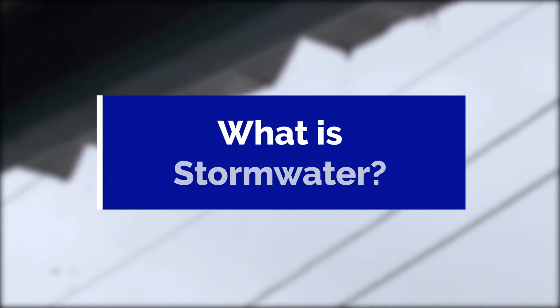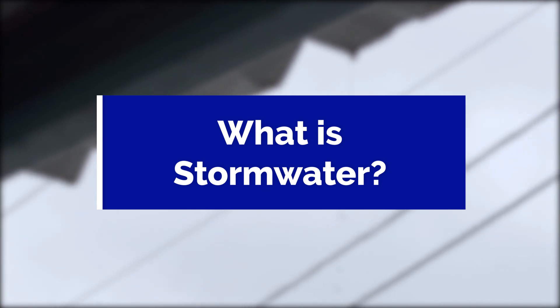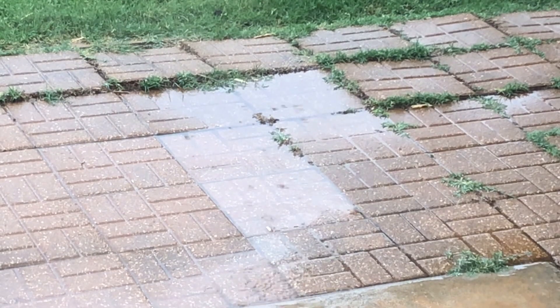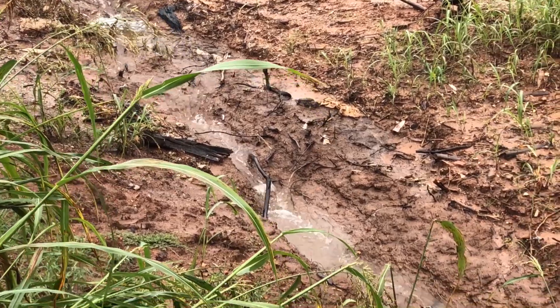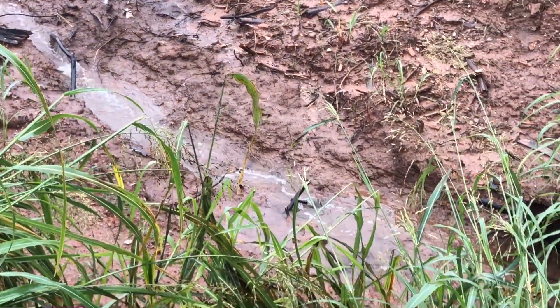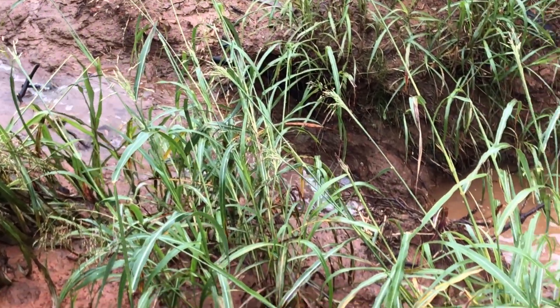Let's take a step back for a moment and answer an important question: what is stormwater? Water falls from the sky in various forms like snow, ice, or rain. When this precipitation hits the ground and other hard surfaces, anything that doesn't get absorbed into the ground is what we call stormwater. It's this runoff that needs to be managed.